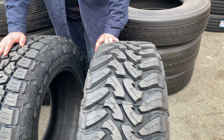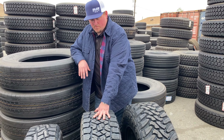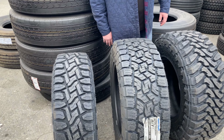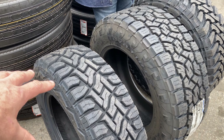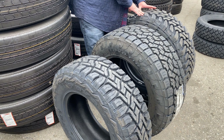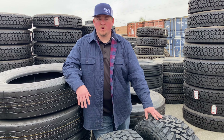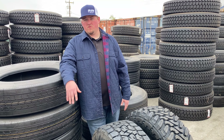The most common tire we sell in the Toyo line is the all-terrain — it's just so versatile and gets the best mileage. We're starting to sell more and more of the hybrid RT, but it's still pretty aggressive compared to the all-terrain. For someone wanting a hybrid more on the aggressive side, this is a good tire. If you want something more aggressive than an all-terrain but a lot less aggressive than a mud-terrain, the RT is going to be the tire for you — it's a really good wearing and super quiet tire.